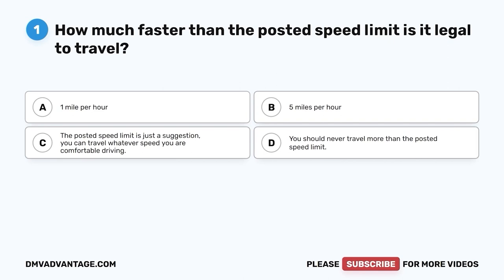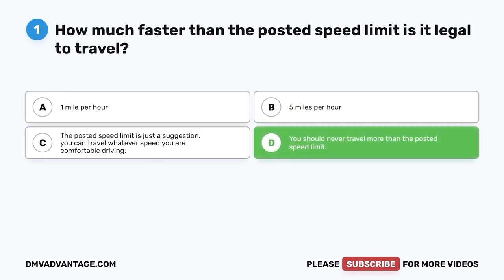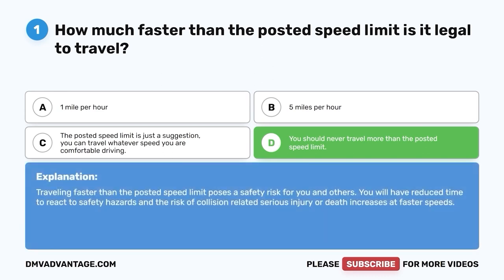Question 1: How much faster than the posted speed limit is it legal to travel? A. One mile per hour. B. Five miles per hour. C. The posted speed limit is just a suggestion — you can travel whatever speed you are comfortable driving. D. You should never travel more than the posted speed limit. The correct answer is D. Traveling faster than the posted speed limit poses a safety risk for you and others. You will have reduced time to react to safety hazards and the risk of collision-related serious injury or death increases at faster speeds.